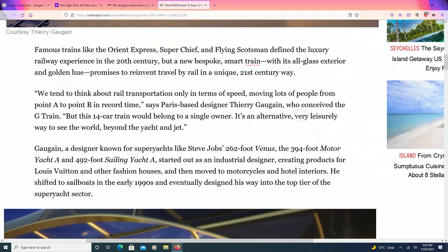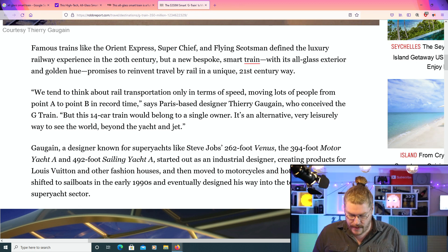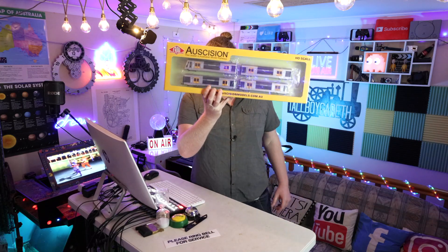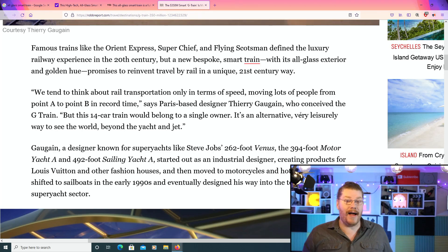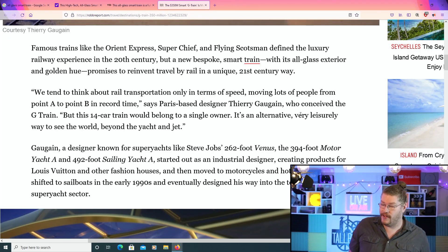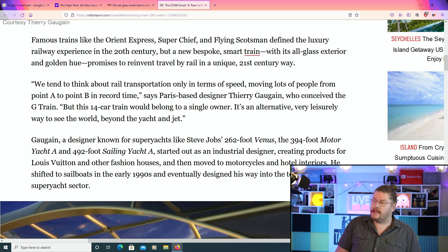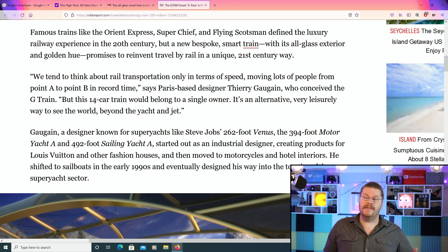So famous trains, right? Like the Orient Express, the Super Chief, and the Flying Scotsman. Not to mention the Sydney Red Rattler, the Sydney Tangara, the Sydney V set, the Sydney S set, all those trains. We've actually done a review on the Sydney Tangara train. In my mind, those trains are pretty awesome too. But the Orient Express, the Super Chief, and the Flying Scotsman defined the luxury railway experience in the 20th century.